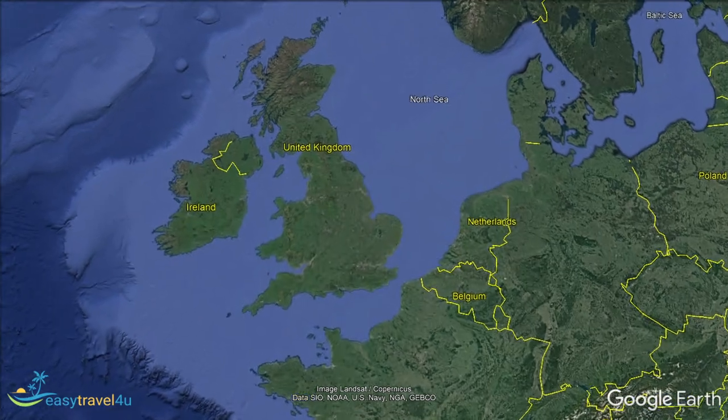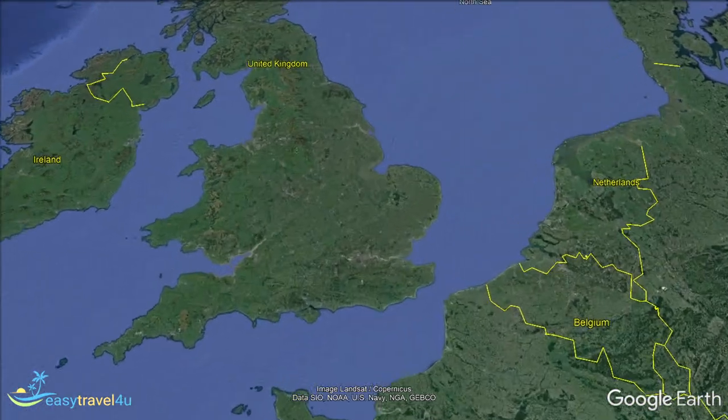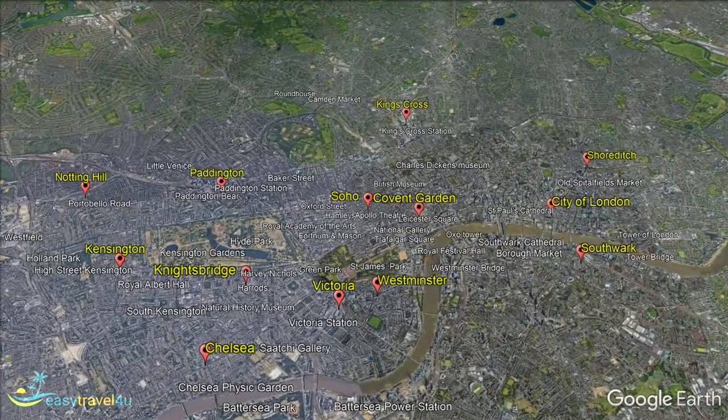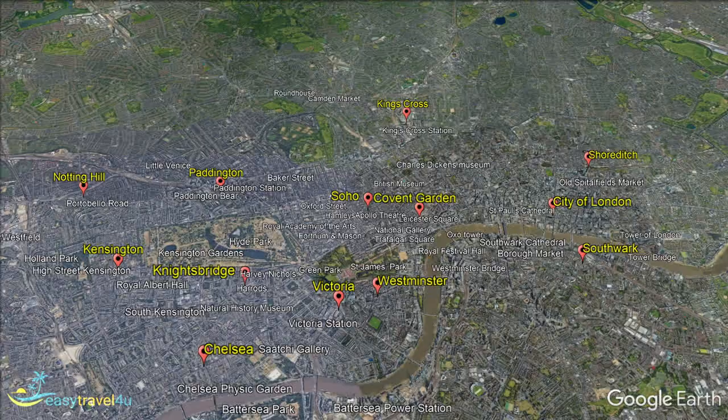The capital of the United Kingdom, London is one of the most iconic cities in the world. Bursting with attractions and world-class events and festivals, London is a major tourist destination for travellers from all over the globe.